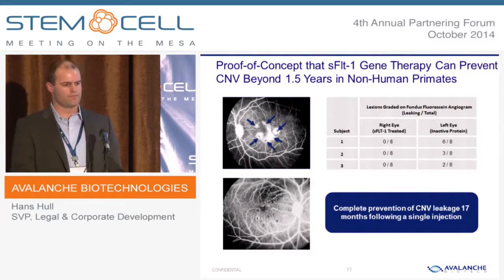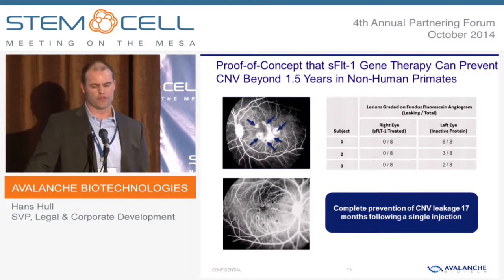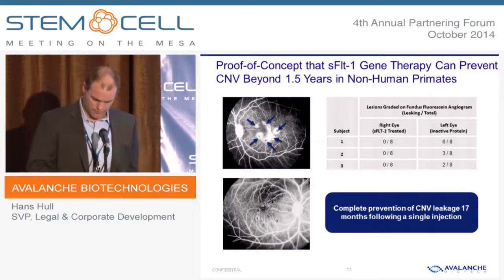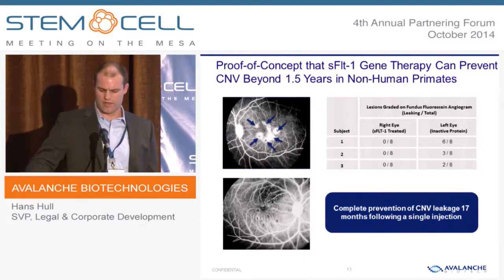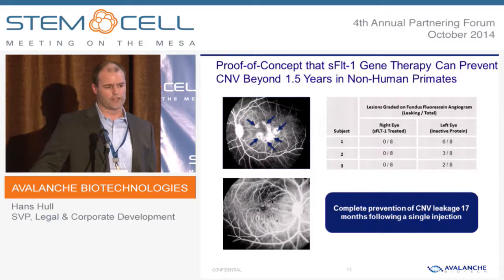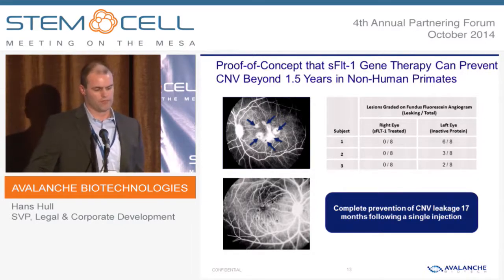Here is an animal model where we demonstrated that we could prevent progression from the dry form to the wet form of AMD. This is a laser-induced injury model in a non-human primate. We gave the product at time zero, waited 16 months, and then attempted to induce neovascularization with a laser injury. In the top control subject, you can see fluid developing where the blue arrows are. In the treated subject, we were not able to induce neovascularization. This got us very excited as a proof-of-concept study to continue developing this product for this indication.